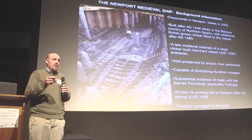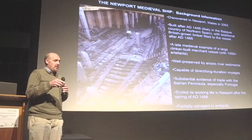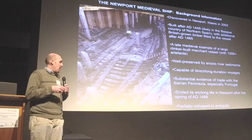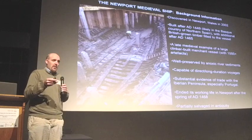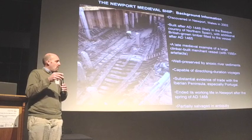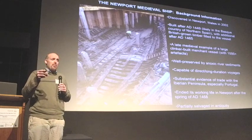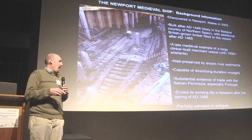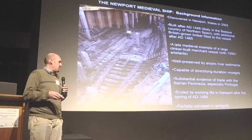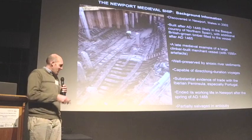I thought we'd discuss some of the background to the discovery of the ship, then go through the excavation, then all the decade-plus post-ex work we've done, and talk about what we've learned from the small finds and the environmental evidence. Then we'll go into our modeling, hall reconstruction, and bring you right up to speed with conservation and our efforts towards eventual reassembly and display of the ship, as well as publication and archiving.